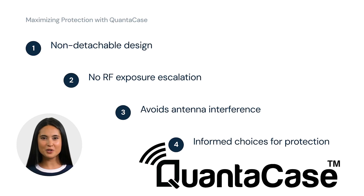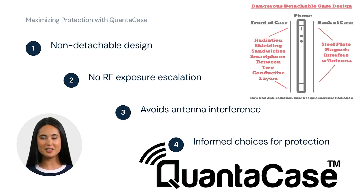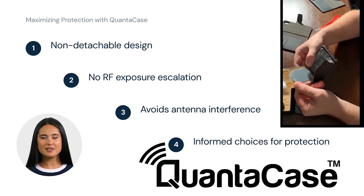It's essential to understand the consequences of metal elements near a phone's antenna if you're concerned about radiation exposure. QuantaCase stands apart with its non-detachable design. This choice ensures there's no escalation in RF exposure due to the interference of metal plates and magnets with the phone's antenna. Making informed choices is key to maximizing protection.